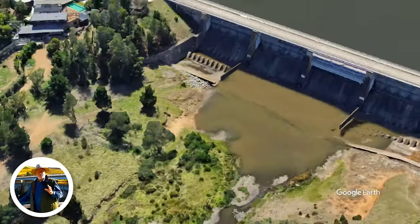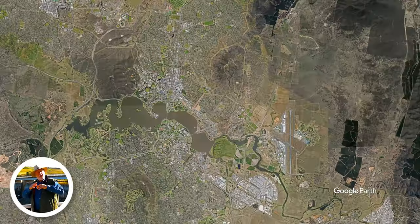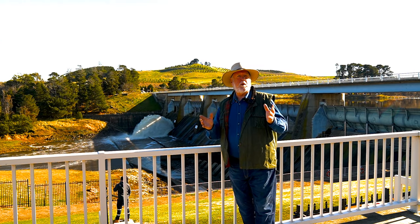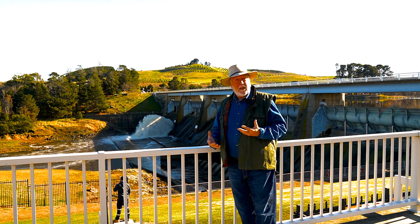Here I am at Scrivener Dam. This is the dam that holds back Lake Burleigh Griffin, which is of course the great feature lake of Canberra. The lake is about 10 kilometres long and about a kilometre wide. In no place is it more than about 20 metres deep. And this is the dam wall that holds back the lake.